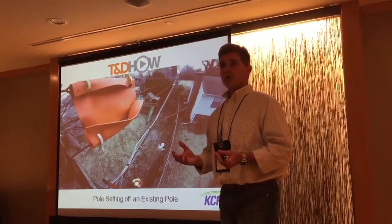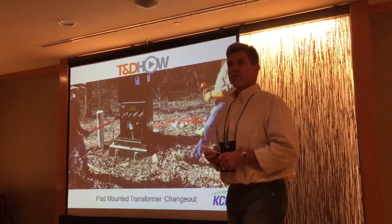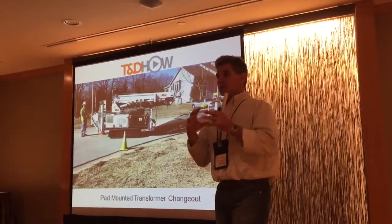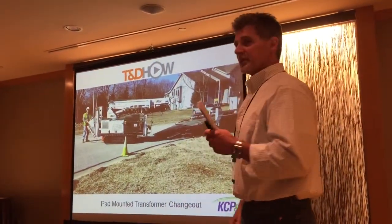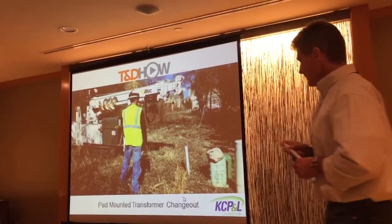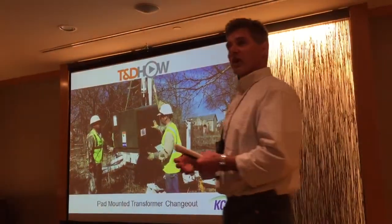The thought is we're going to use these videos in training. Our apprentices — we've got this generation gap, it seems like, at least where we're at. You've got older guys and new guys, and trying to get those people together to do certain things can be a little cumbersome. They're all computer guys, so they can just go to their tablet, pull up a video of a transformer changeout, and refresh themselves on the task at hand.